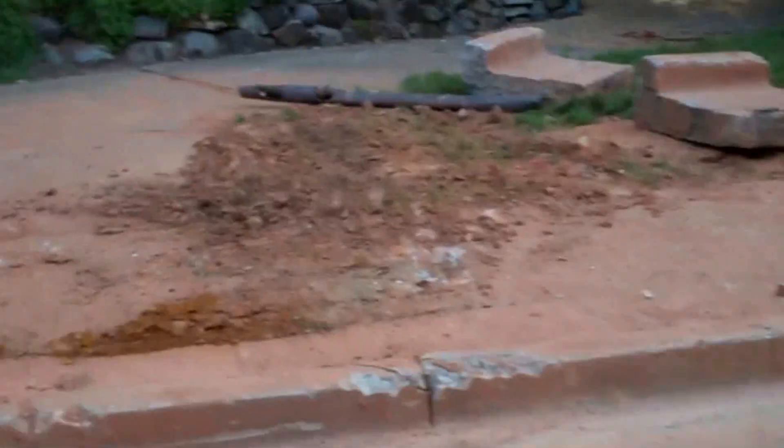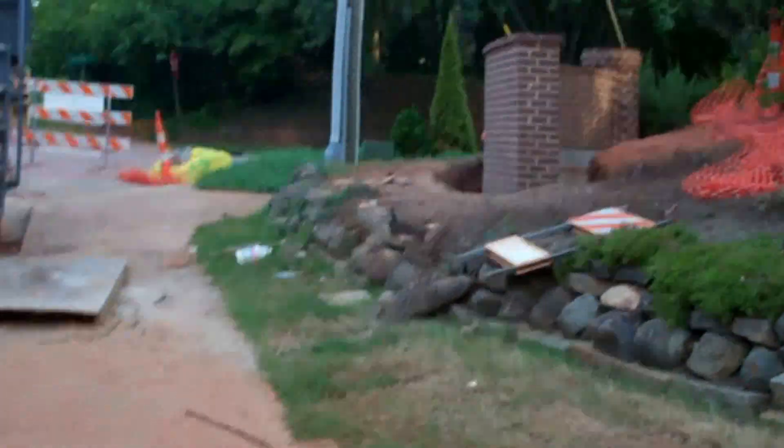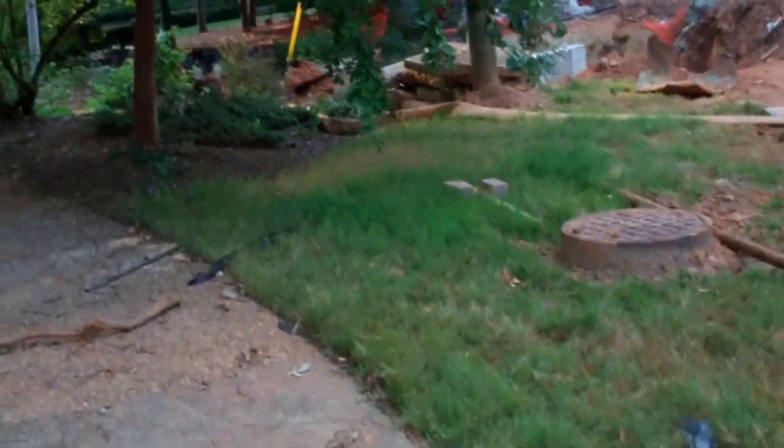Not too bad. They got the wall done over there. That is a funky looking machine. Check it out from down here.